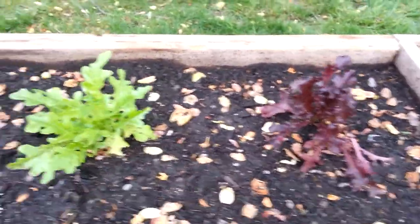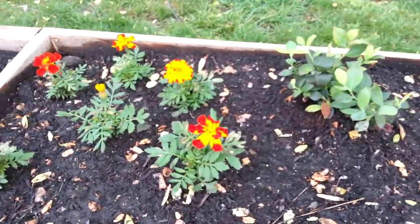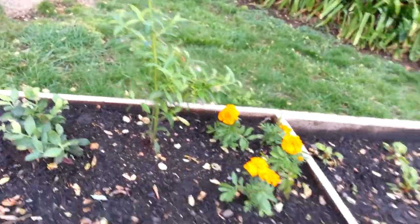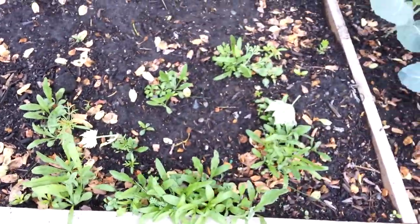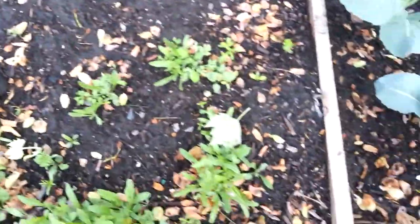Some lettuce. Some marigolds. Two blueberry bushes. A bunch of California wildflowers.